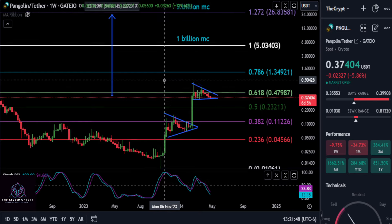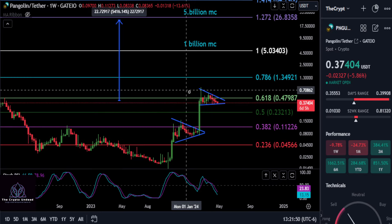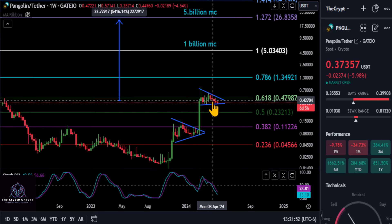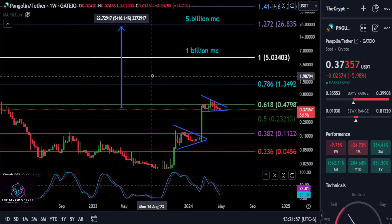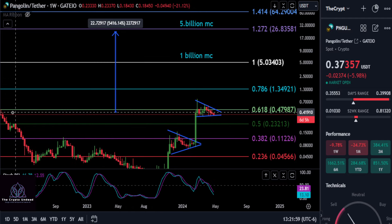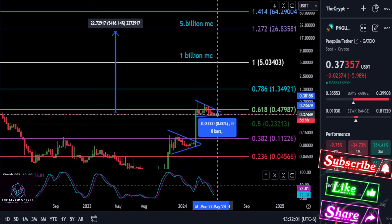After this move up, we saw the same thing weeks ago — I believe it was SUKU hanging around trying to get through resistance. It formed the pattern and then it just took off. That could be the case here with Pangolin, so just keep an eye on those prices once we break through the 618.